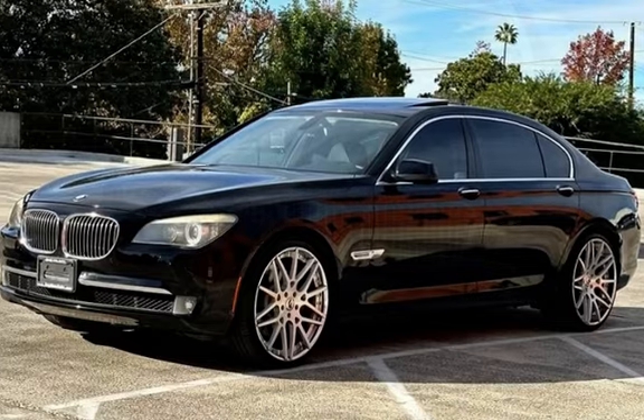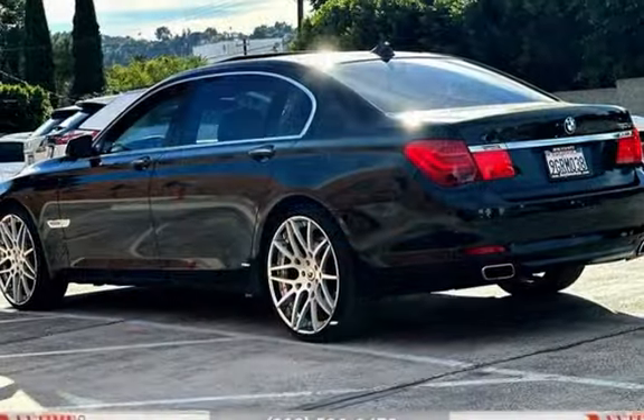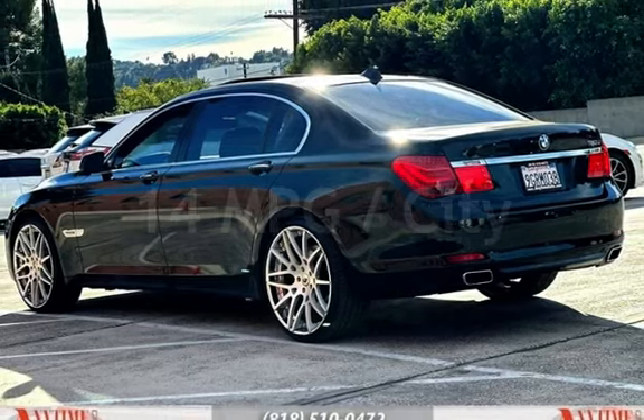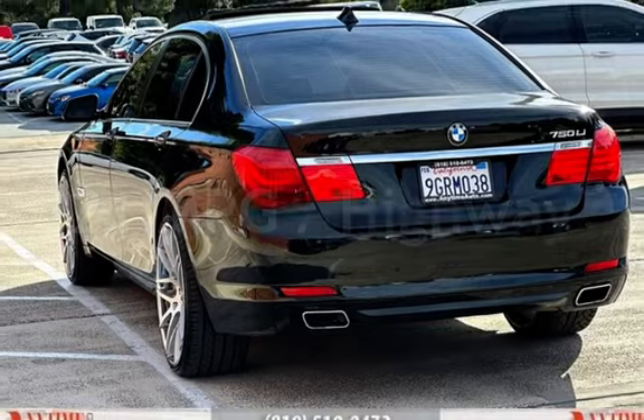This BMW has less than 91,000 miles on the odometer. Estimated fuel economy for this vehicle is 14 miles per gallon in the city and 21 miles per gallon on the highway.